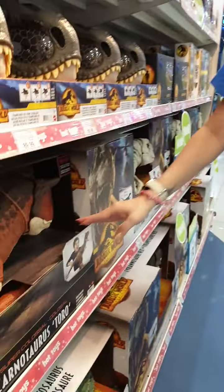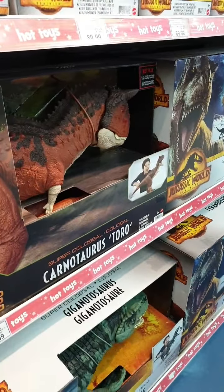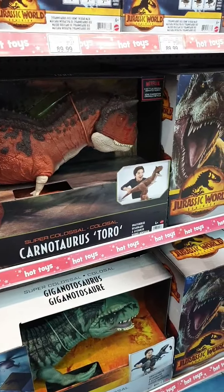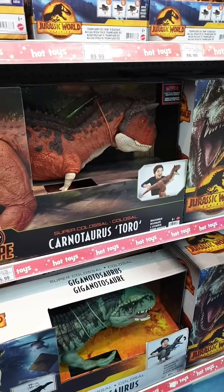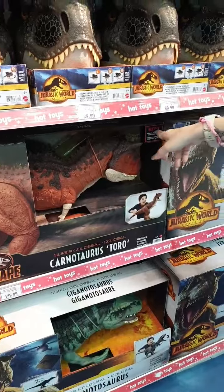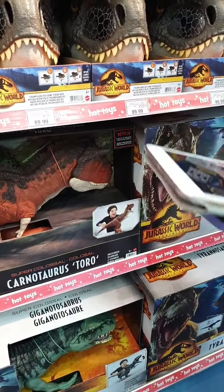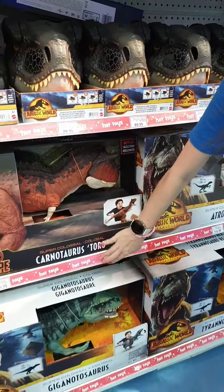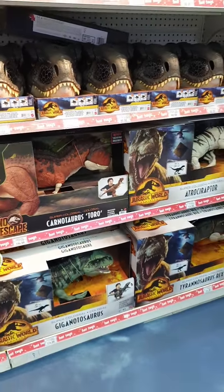Your Carnotaurus Toro — this one's really, really big. You can see it's from a Netflix original animated series, so a super huge dino. All part of the Dino Escape range, going for $139.99.